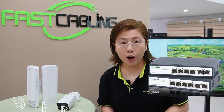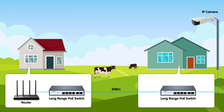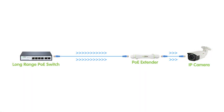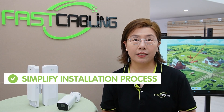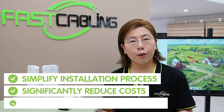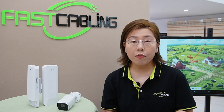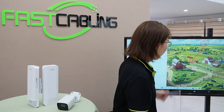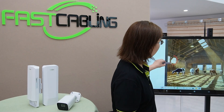By utilizing two long-range PoE switches, we were able to extend the reach of our wired security cameras up to 500 meters — that's five times the limit of a standard Ethernet cable. The beauty of long-range PoE switches lies in their ability to transmit both power and data over a single cable. This simplifies the installation process and significantly reduces costs, while overcoming the distance limitations of traditional setups. We place one at the farmer's house and the other directly inside the barn.